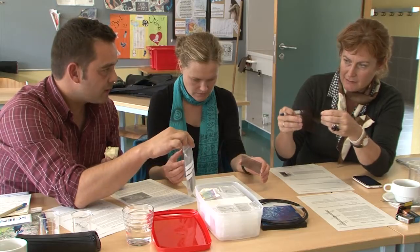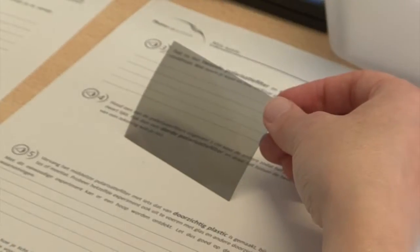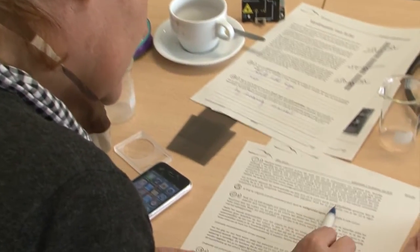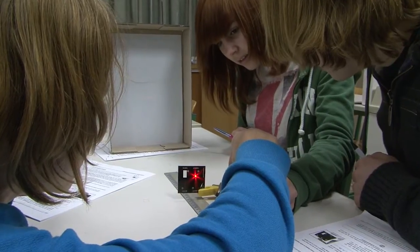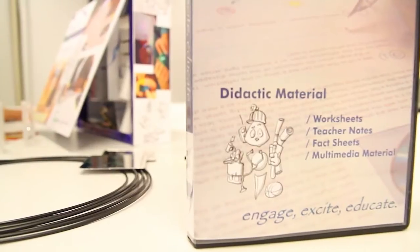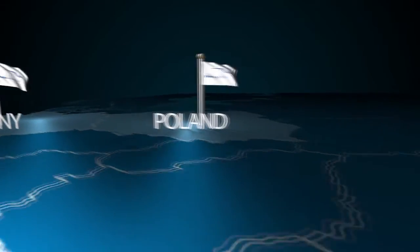With a local in-service training course, science teachers can receive these kits free of charge. The content of the kit is a result of a pan-European collaboration to ensure a high-quality and easy-to-integrate educational programme. The material has been tested in seven EU countries with over 1,500 students.